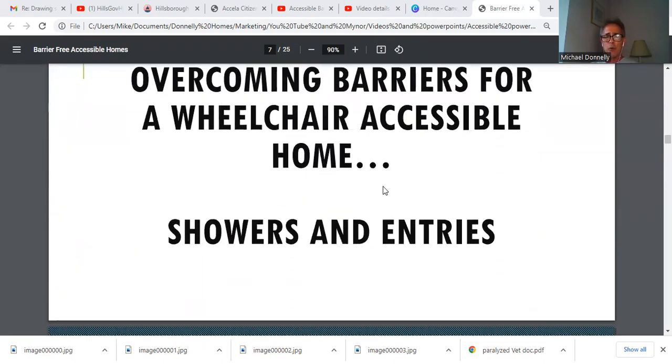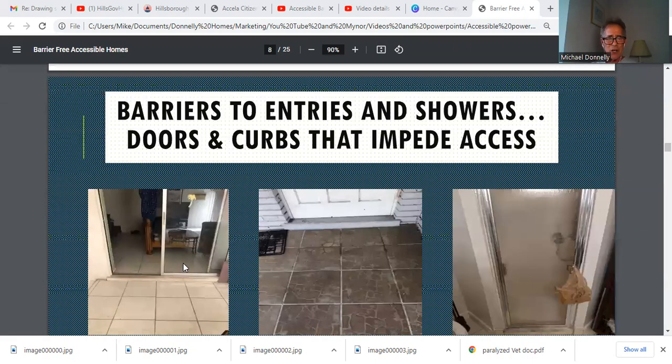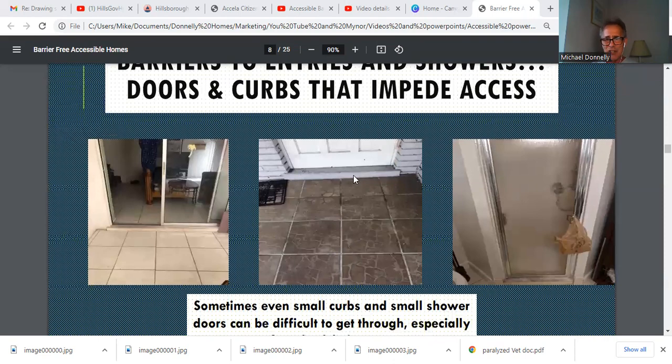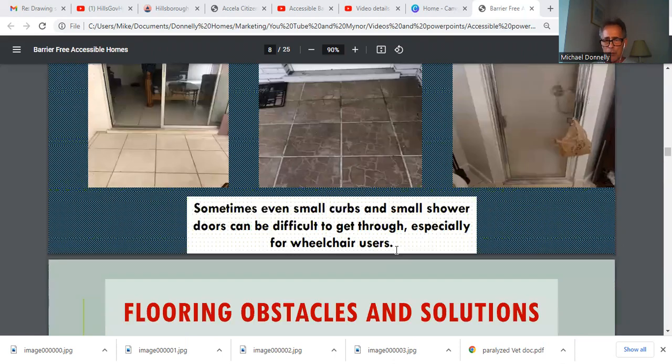Let's overcome some barriers for a wheelchair-accessible home. Starting with showers and entries — you can see that going into this particular lanai, you can't climb up and over that inch-and-a-half to two-inch lip. It's virtually impossible for a person in a chair. And look at this curb leading into a house — you have to put a ramp or some kind of device to allow that person to get up and over. How is that person supposed to squeeze through this shower door? It's impossible. Even small curbs and shower doors can be difficult, especially for wheelchair users.